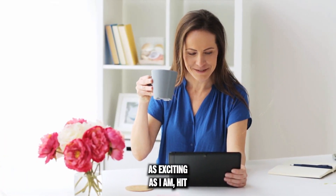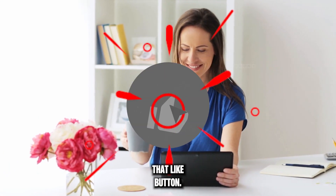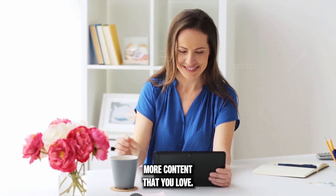If you're finding these tools as exciting as I am, hit that like button — it helps us create more content that you love.